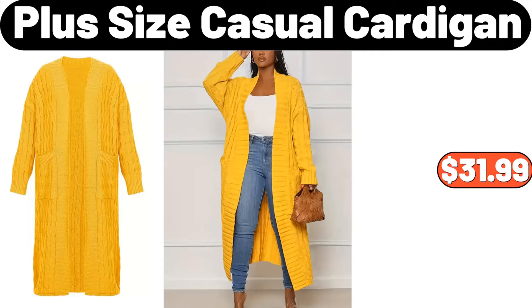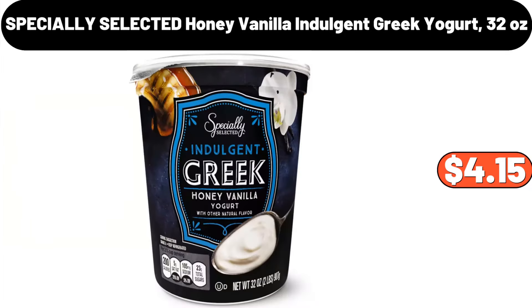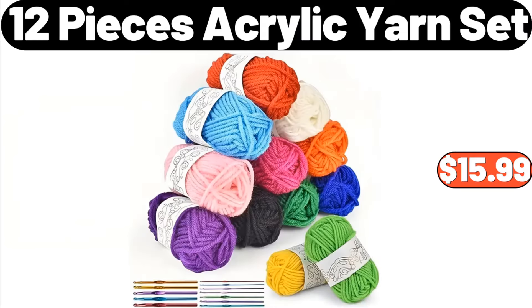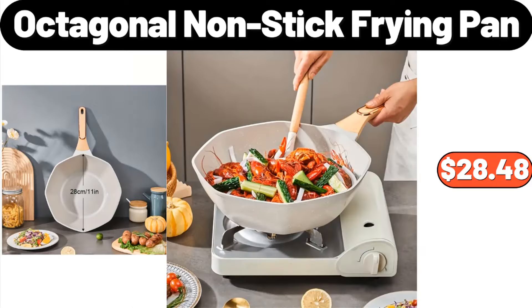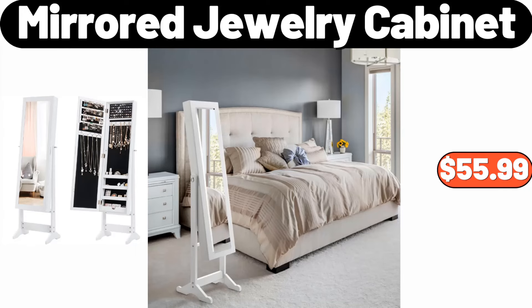Plus Size Casual Cardigan, $31.99. Slim and Sealed Toilet Trash Can, $21.99. Specially Selected Honey Vanilla Indulgent Greek Yogurt 32 Ounces, $4.15. 12-Pieces Acrylic Yarn Set, $15.99. Octagonal Non-Stick Frying Pan, $28.48. Croft & Cast Iron Brazier, $24.99. Mirror Jewelry Cabinet, $55.99.